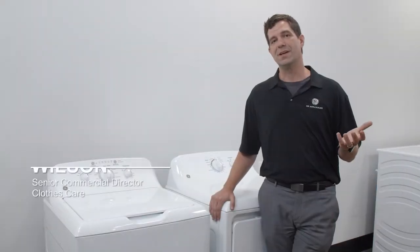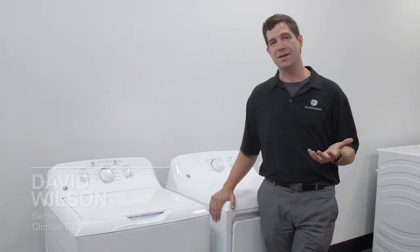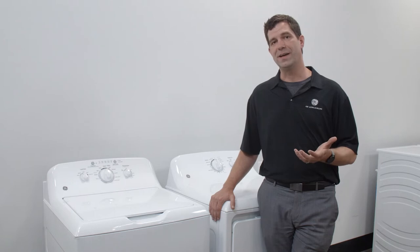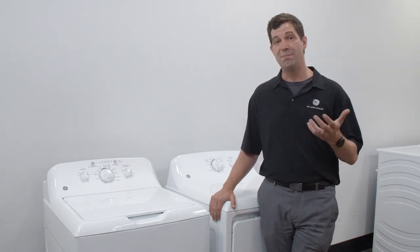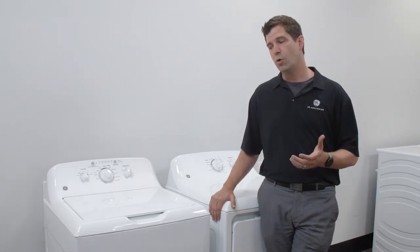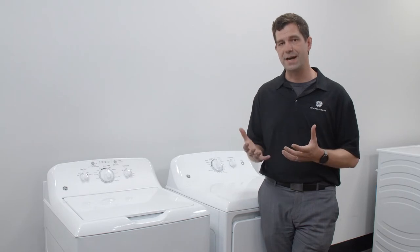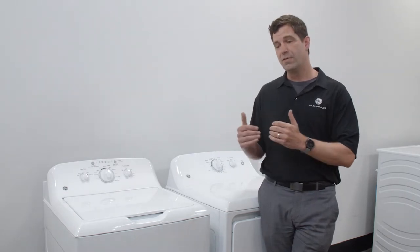My name is David Wilson, I'm the senior commercial director here at GE Appliances for laundry. When you think GE laundry, think of a company that's growing really fast, investing in products and building products for the pro channel. We have a strategy that's really designed around understanding what you need and what your customers need.